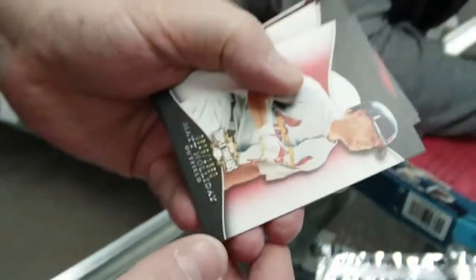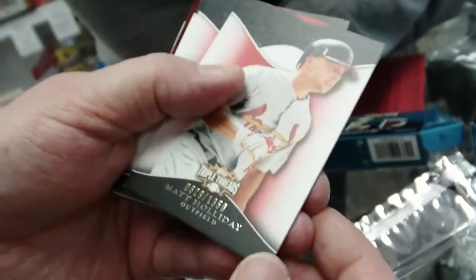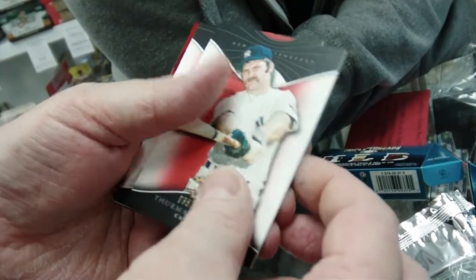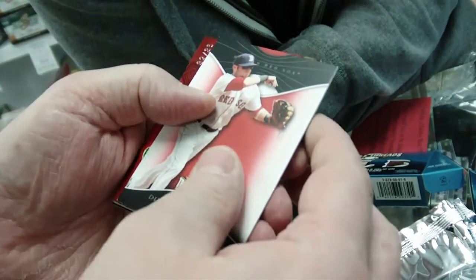There's a Jimmy Rollins on the back. Matt Holliday, numbered 629 of 1350. Thurman Munson, 382 of 1350. Dustin Pedroia, 468 of 1350.